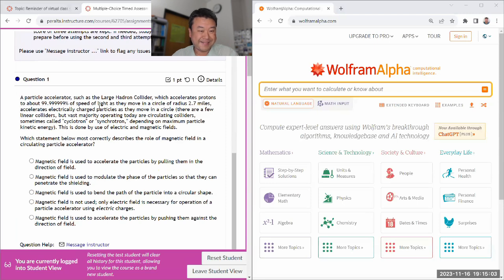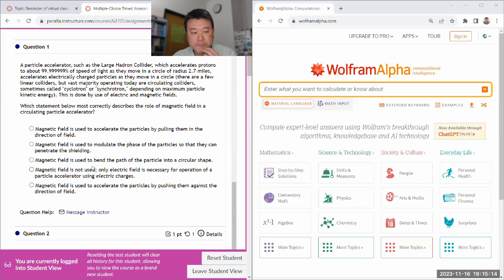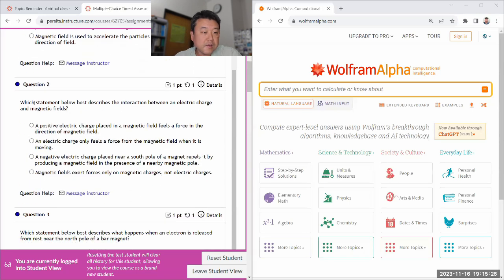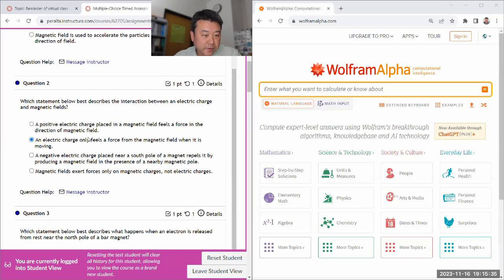Okay, particle accelerators. Hopefully I don't have to plug in any of these numbers. Roller magnet field, circulating particle accelerator. The accelerator pipe pulling in the direction — it doesn't do that. Perpendicular to the field. Modulate the phase — it's not Star Trek. Bend the path of the particle — yeah, that's right. No, that's an electric field. Well, if it's a proton — electric charge and magnetic fields. When it is moving, yeah, that's the correct one.